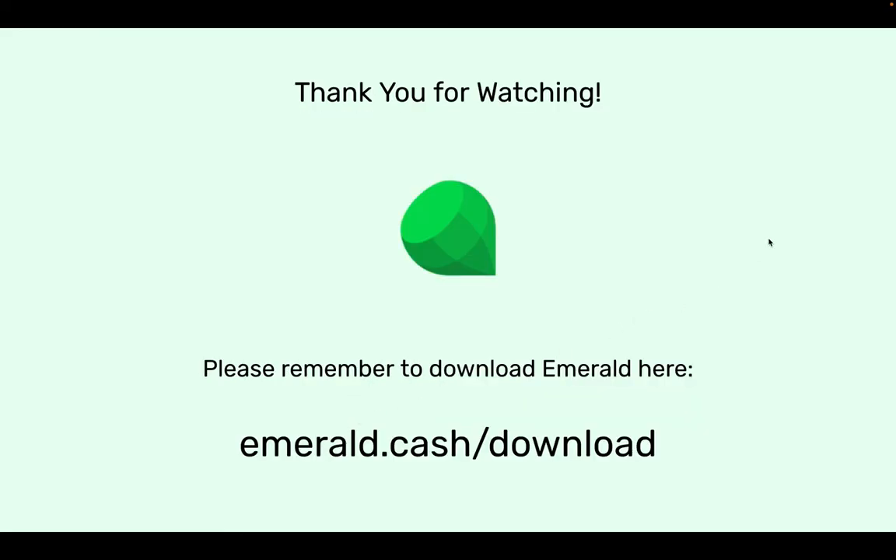Thank you very much for watching this Emerald educational video. Please remember to download Emerald at emerald.cash/download. Thank you very much.